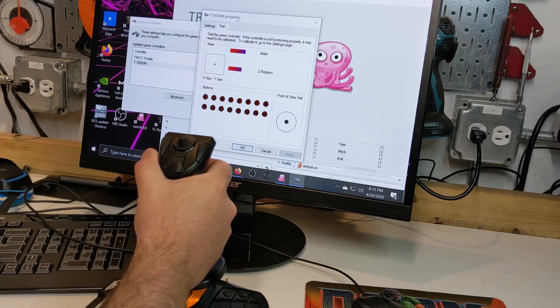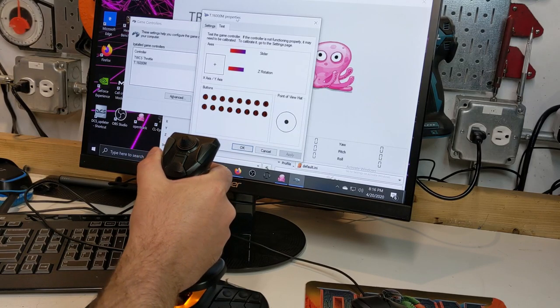Coupled with the twist axis and the incredible precision that comes with a Hall sensor for the primary X and Y axes, the T16000M is a very capable stick that will not detract from the overall DCS experience at all.